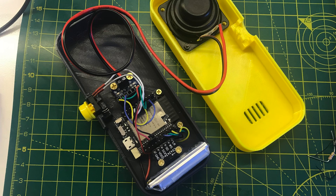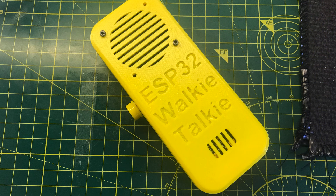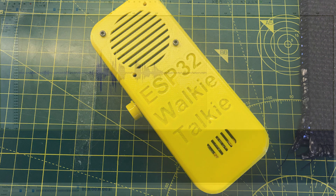Hey everyone! So in the previous video I started the build of the walkie talkie project and I found there was some weird interference.